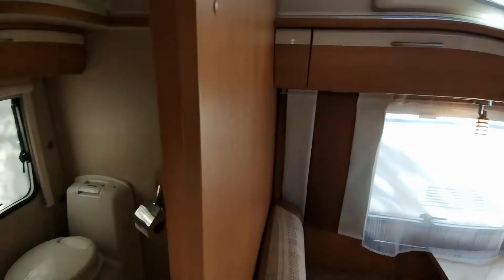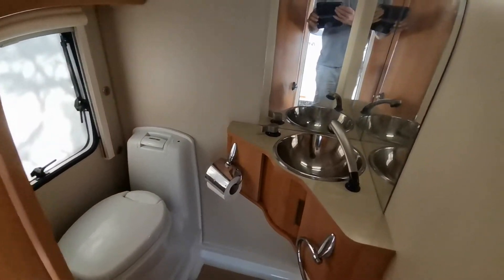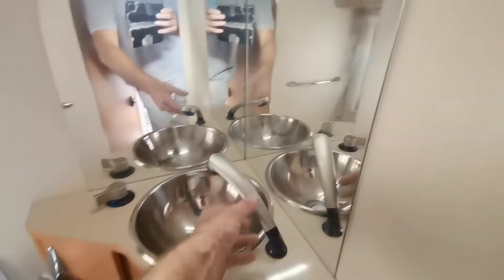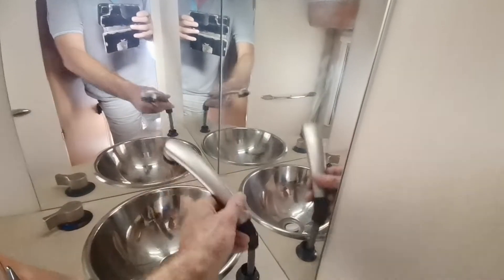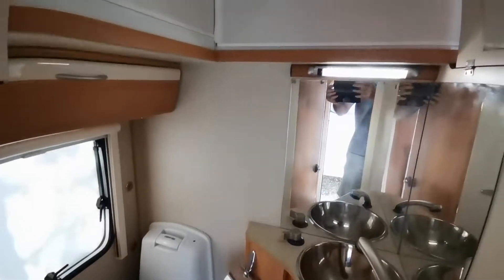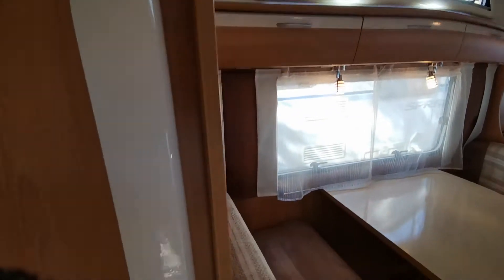Over here we have the bathroom, which they tell me has never been used as a shower — they always used facilities on site. We do have an extending shower hose if required, and then obviously your Thetford WC. All in very nice, clean condition and great order; it closes off with a push cabinet.